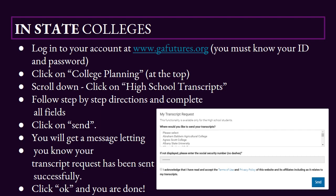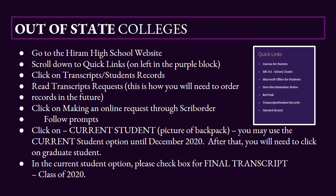Once you've done that, you're going to click Send and you're going to get a message letting you know that your transcript has been sent successfully. Then you're going to click OK and you are all done. If you're planning on attending an out-of-state college or any college outside the state of Georgia, you're going to go to the Hiram High School website.